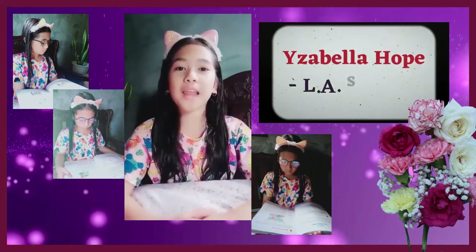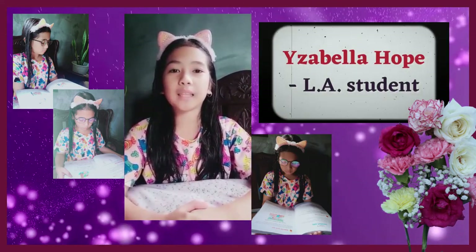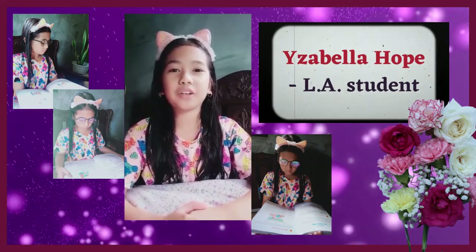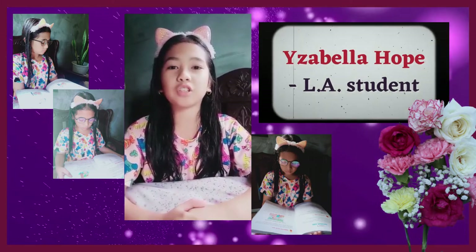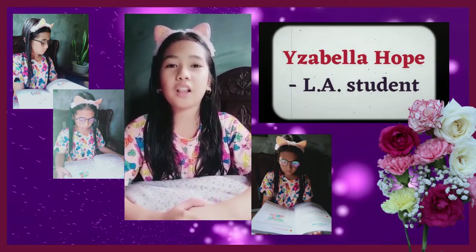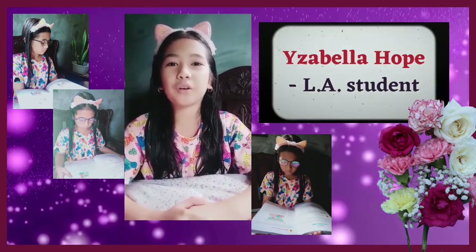Hello, everyone. I'm Isabella, a 9-year-old pupil of Lombosco Academy. Today I'd like to greet and congratulate Mrs. Lombos, Teacher Katie, and our teachers on their vlog launch. I learned many things from you, dear teachers. I'm happy that you are vlogging now.